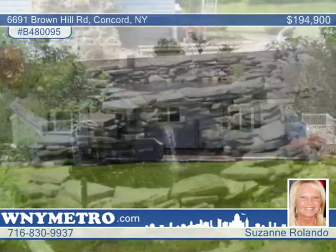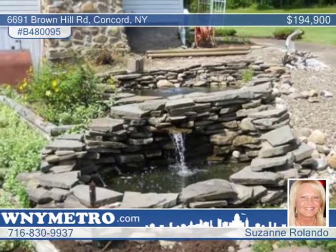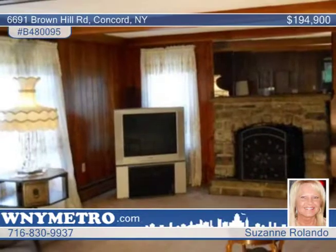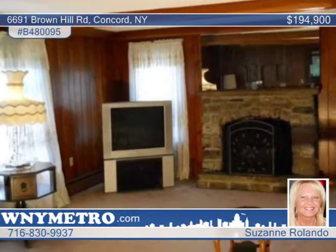Serenity surrounds you here on almost eight acres with two creeks running through the property. This great three-bedroom, two-bath home includes an extra bath and kitchen in the above-ground basement that would make a great in-law setup with a private entrance.